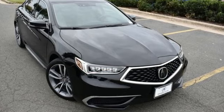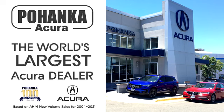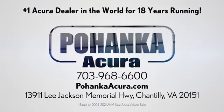Luxury performance Acura. Take it for a test drive today. Blanca Acura is a great place to buy a car. We're conveniently located on Lee Jackson Memorial Highway in Chantilly.